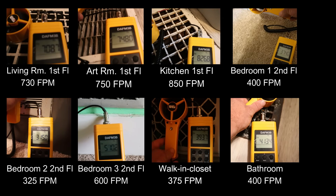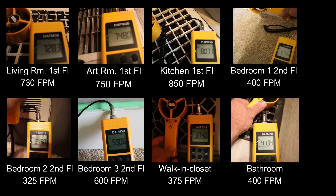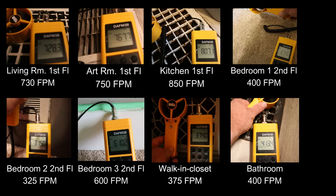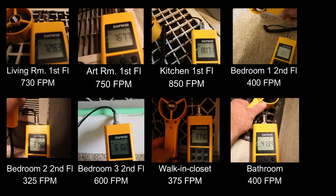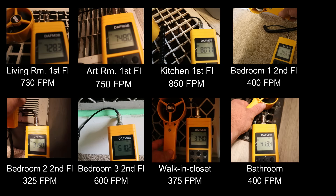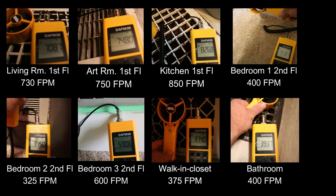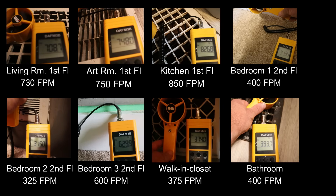I'm going to go to all the registers in the house and see where I can make adjustments. Here are all the readings: the short runs I mentioned - the living room, art room, and kitchen - are all between 730 and 850 feet per minute, which is pretty decent airflow. All the rooms upstairs are barely at or even below that 400 feet per minute minimum, with the only exception being bedroom three.